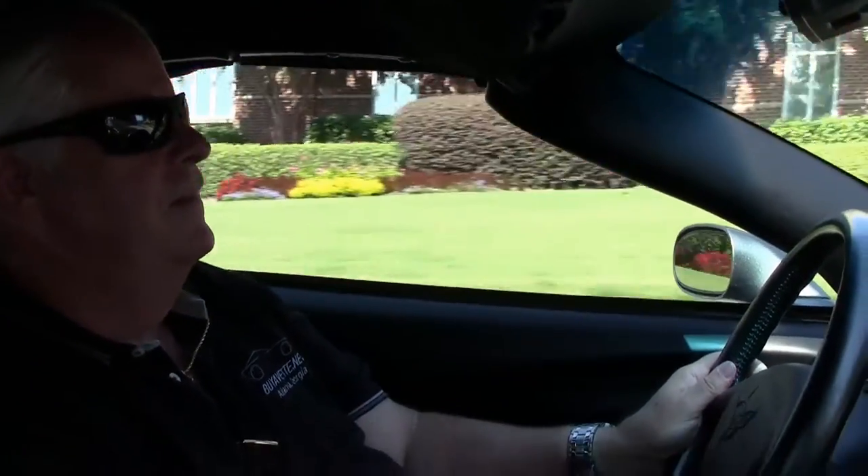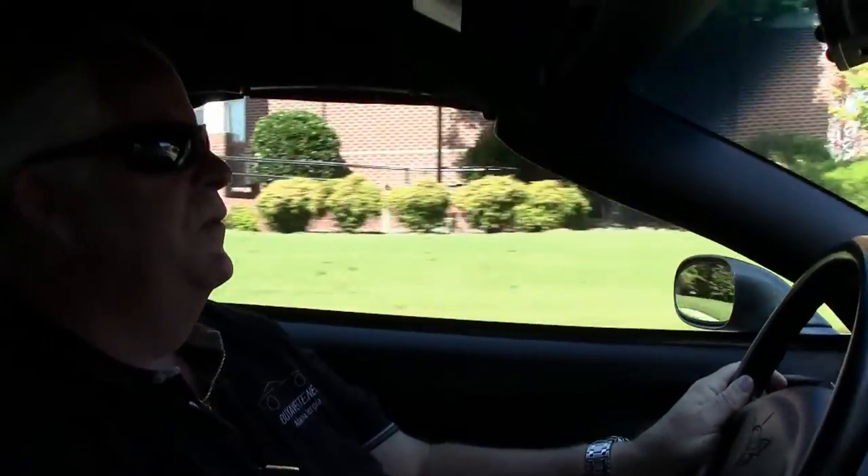All right, we're good — shifting, smooth ride.